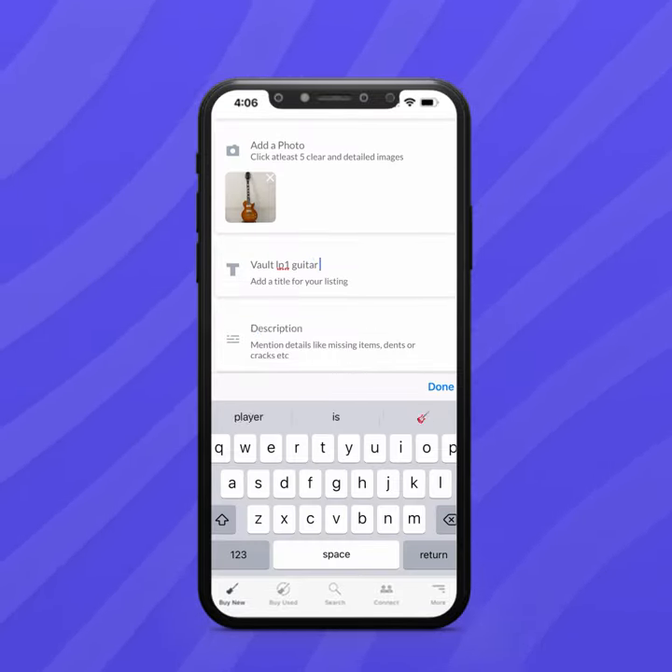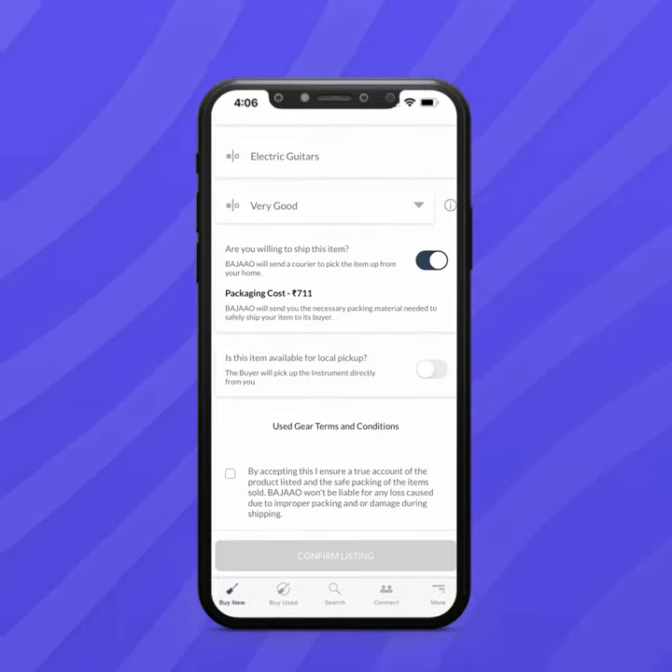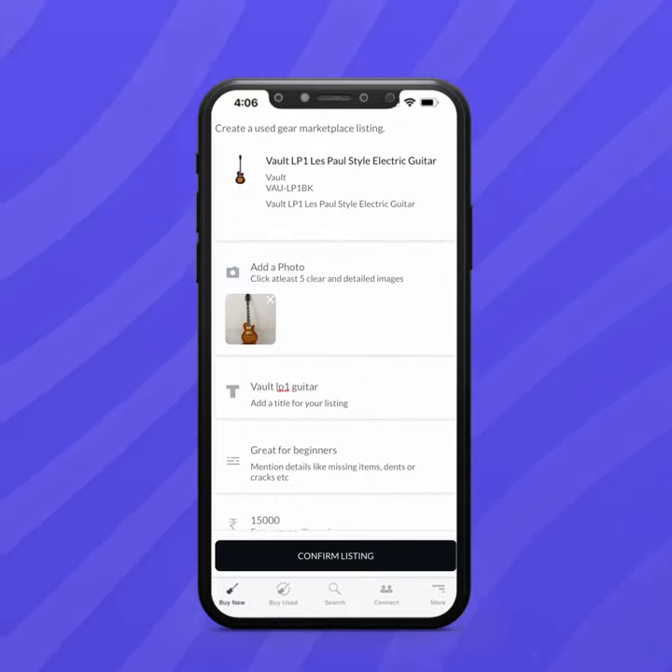Add karo accurate product details and photos. Choose karo shipping by Bajao. Your gear is now ready to sell.